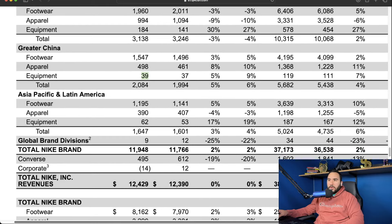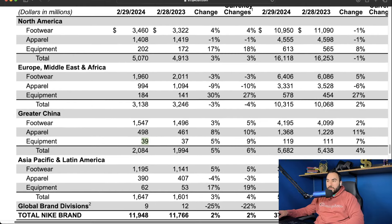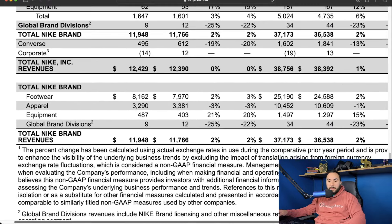Asia Pacific and Latin America total sales grew three percent year over year, from 1.60 billion last year to 1.64 billion. Overall, we are seeing tremendous slowdown in growth across all these regions — declines in Europe Middle East and Africa, pretty flat in China and North America. Sales growth is clearly slowing down across the board.